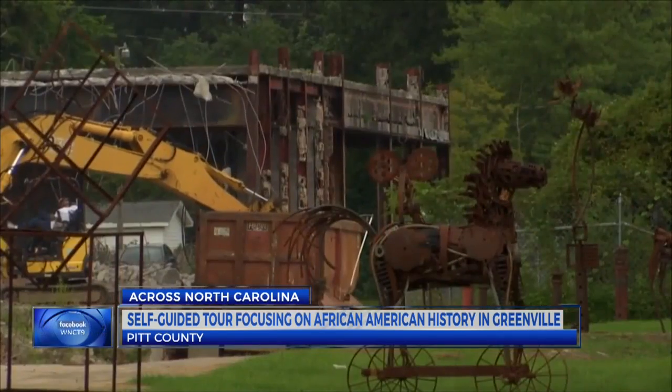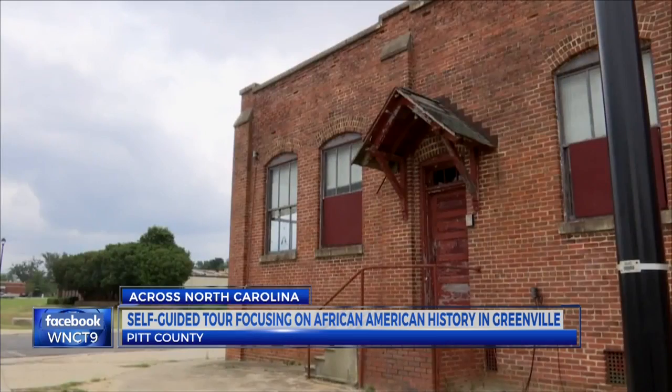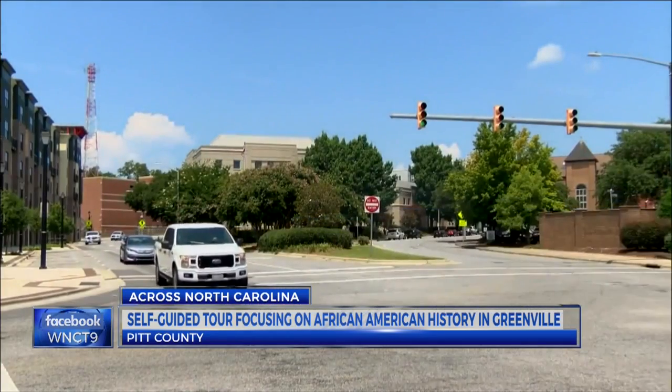The tour will be guided by a mobile app that will feature accounts from individuals along with photographs and oral histories from people who lived in the neighborhood and their descendants. It will be an opportunity for people coming in for other reasons to learn more about the culture and history of Greenville-Pitt County, and it will also be for group tours as well.